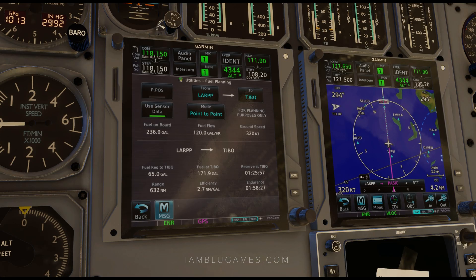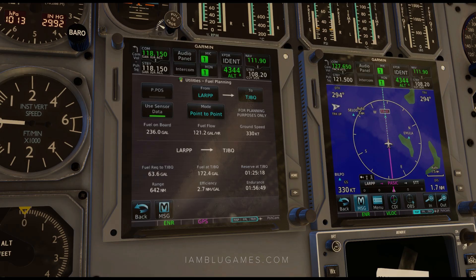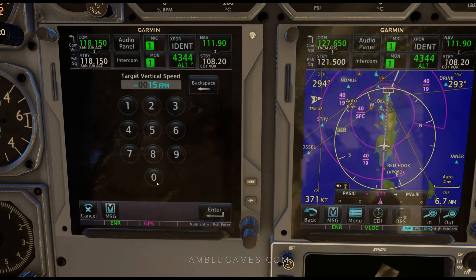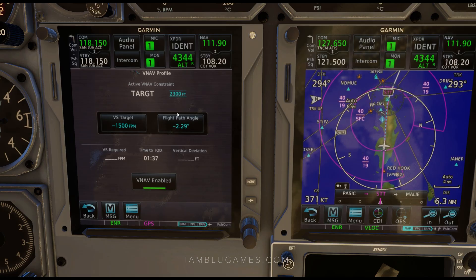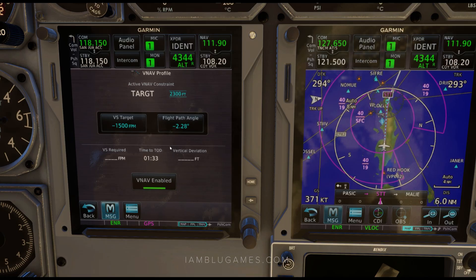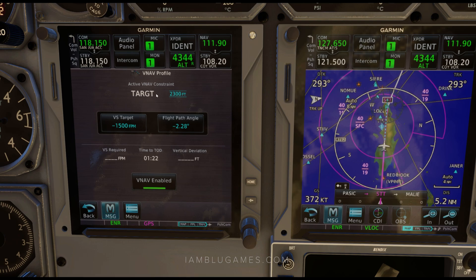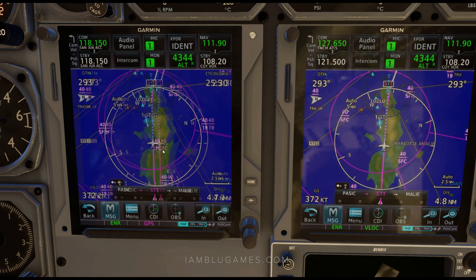We're airborne now. One of the features I really like in the GTN 750 is the fuel planning page. You can see how much fuel you'll have at your destination, your fuel efficiency, range, and fuel required to get where you need to go. You can even change the waypoints to see how much fuel you burn between point A and point B, based on your actual fuel burn. On the VNAV profile planning page, I'm changing it to 1,500 feet per minute, which calculates our top of descent at about a minute and a half away. We've been cleared to 24,000 feet by ATC.